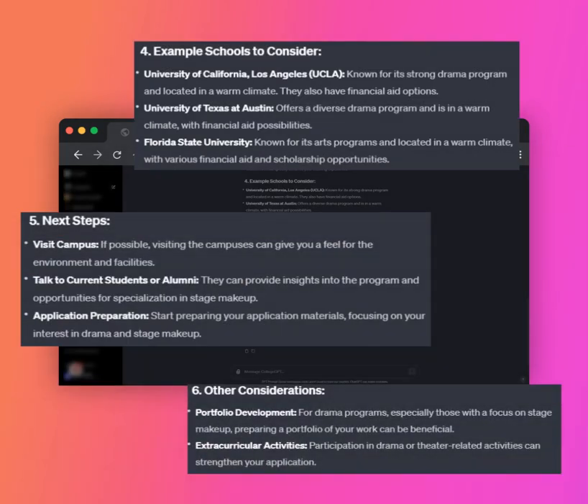It doesn't just give you analysis and suggestions, but provides clear steps you should take as you begin your journey through higher education.